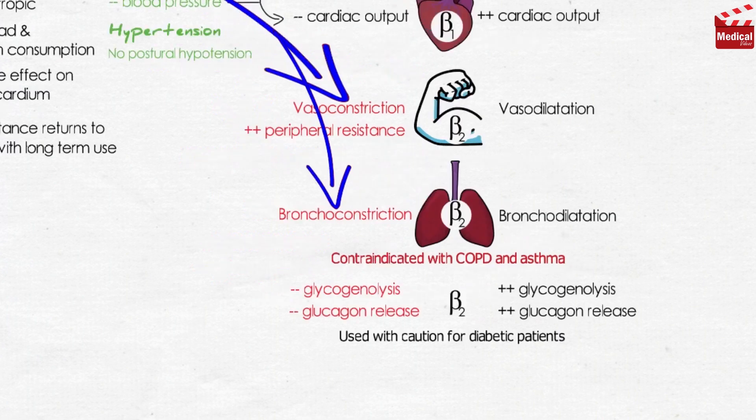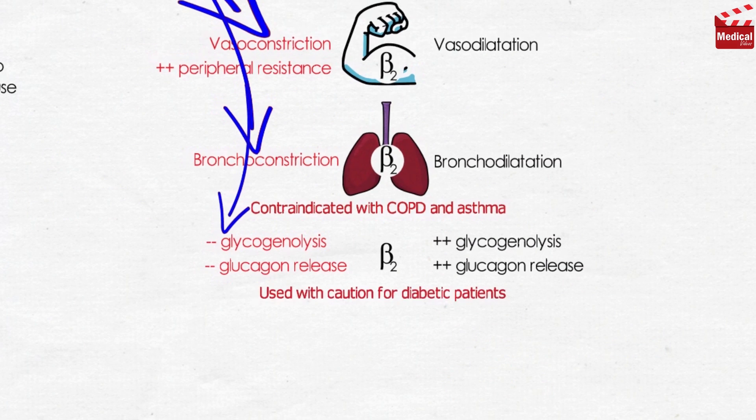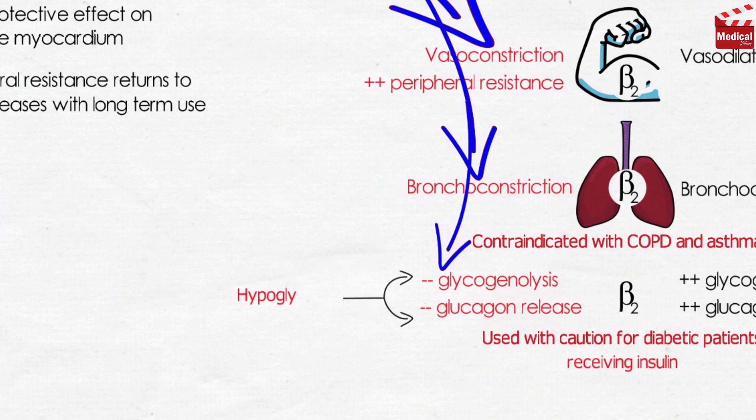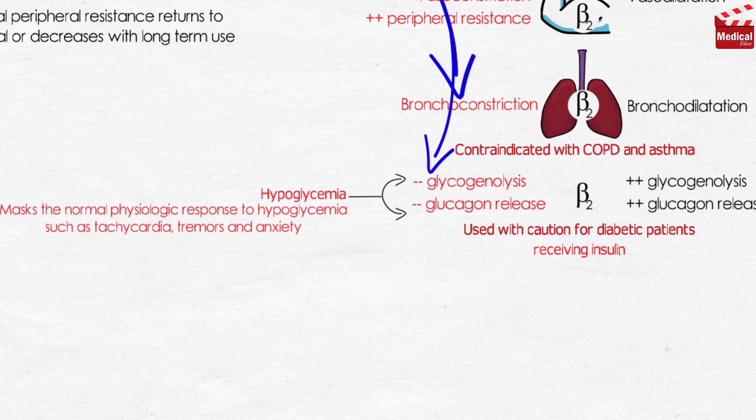Beta blockade leads to decreased glycogenolysis and decreased glucagon secretion, meaning that in a diabetic patient receiving insulin, propranolol would cause pronounced hypoglycemia after insulin injection. It also masks the normal physiologic response to hypoglycemia such as tachycardia, tremors, and anxiety, which is a really dangerous side effect.